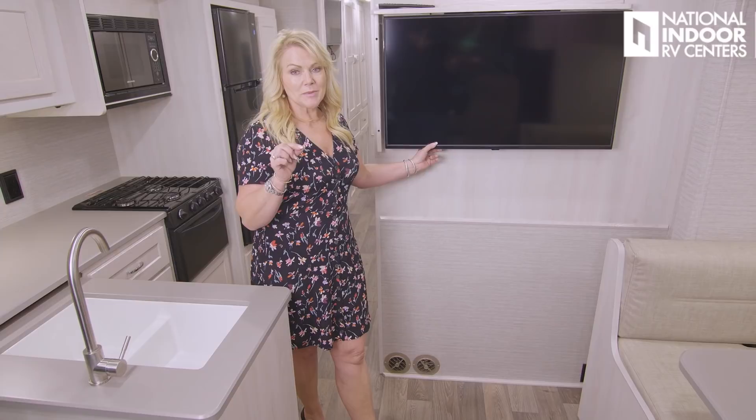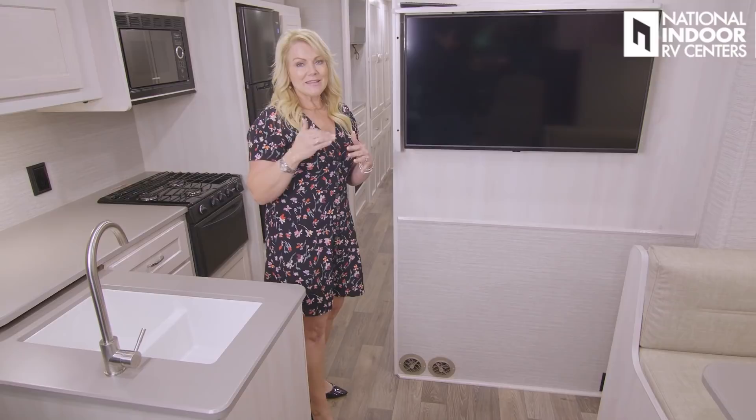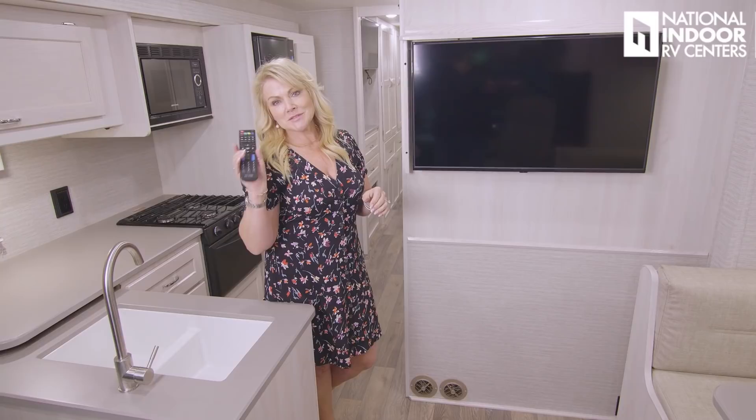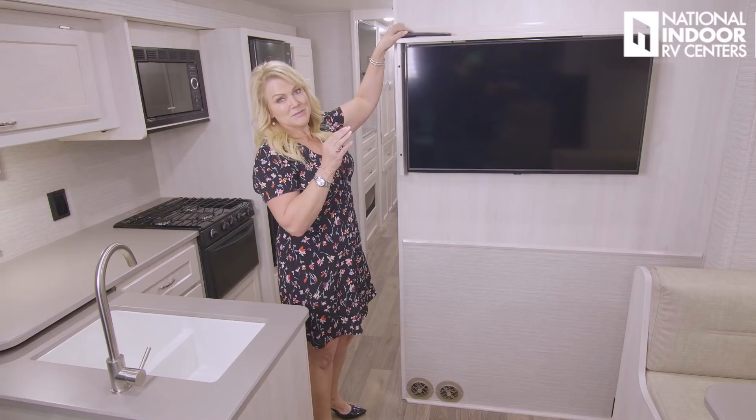Look at the nice big 39-inch TV that Winnebago has given us here in our living room area — we're going to be able to easily see that from the captain and co-captain's chairs, from the booth, and from the bunk. Adding that bit of quality, they've given us this shelf encasing the TV with a great place to store a remote — because who's always looking for their remote? Now we have a spot for it.